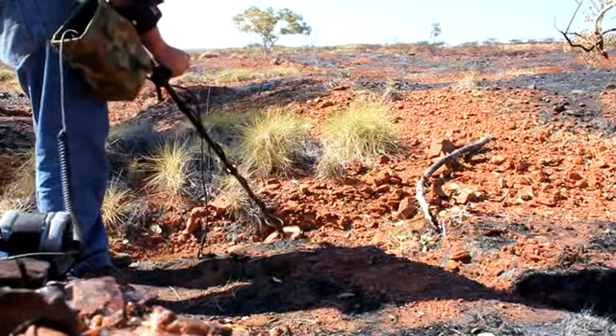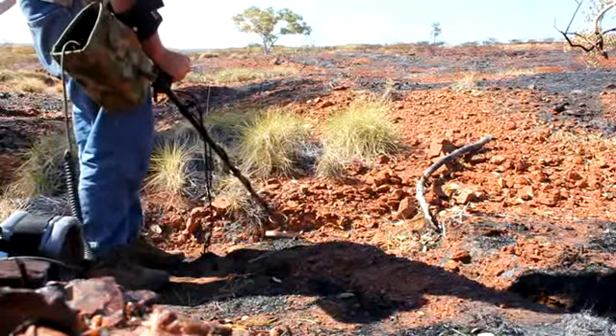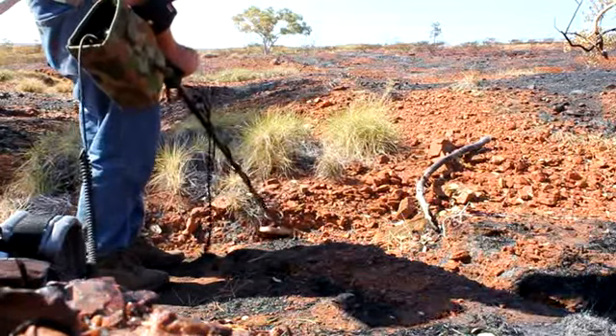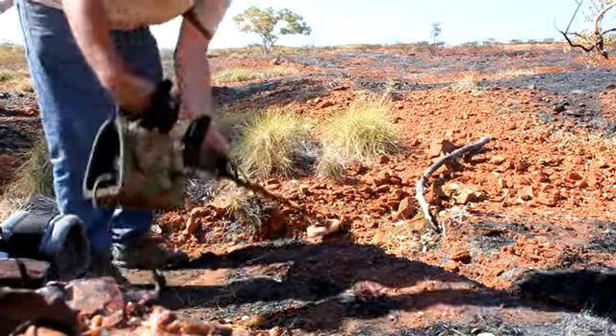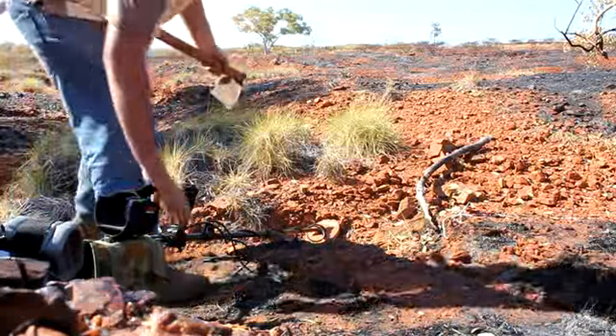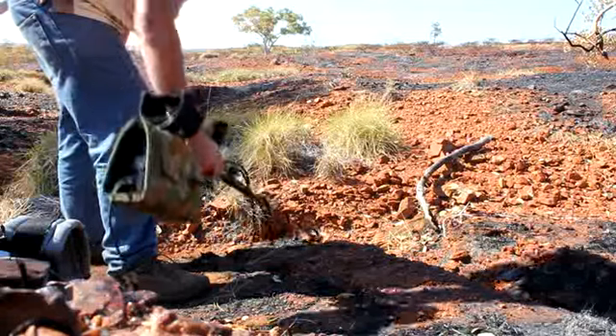I've just got another signal just up and under this crevice here. Shows why a little coil can be pretty good in these flogged out areas — a little gully that's been dry blown, so there's heaps of junk, but we'll see what this is.